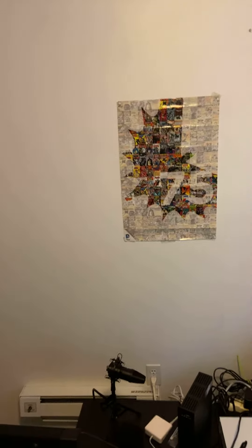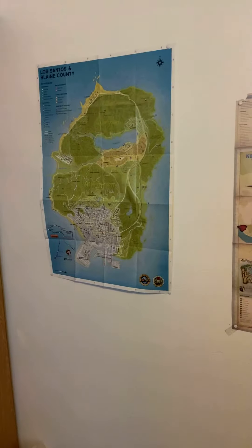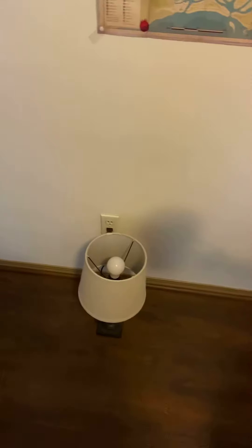So this is my poster, guys — my Batman poster, my Mafia 3 poster, my GTA 5 poster, and my lamp.